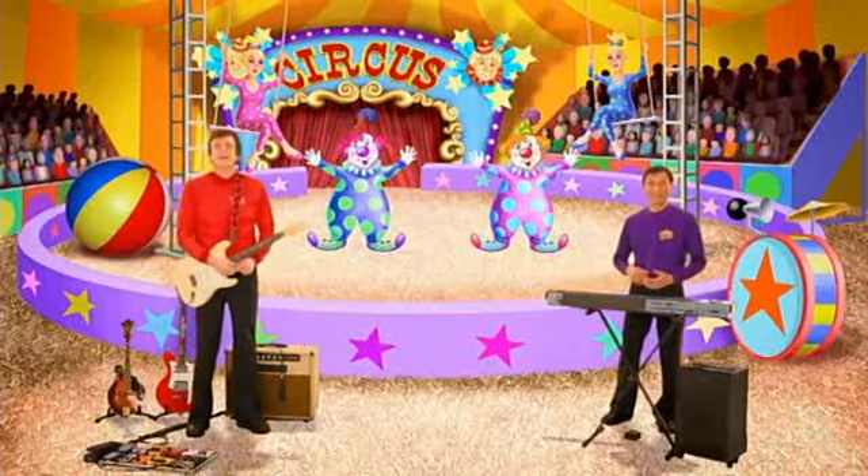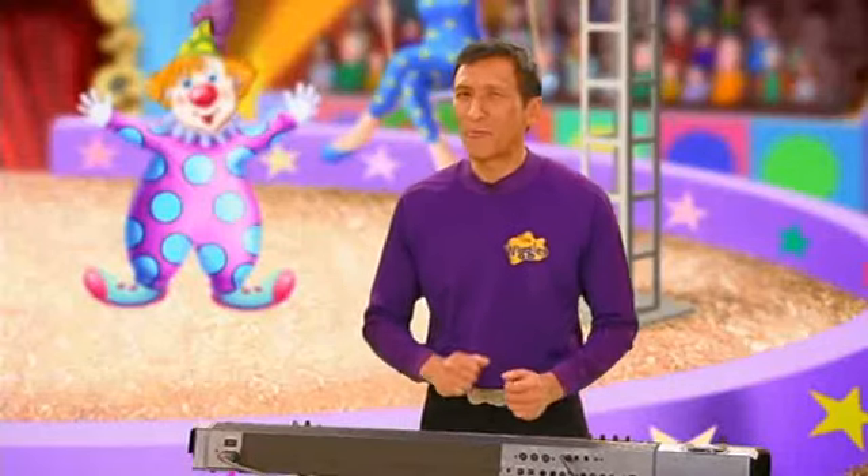That's very exciting seeing the trapeze artists. Now what else do you think we need?